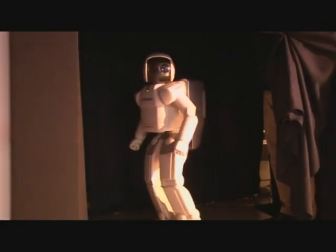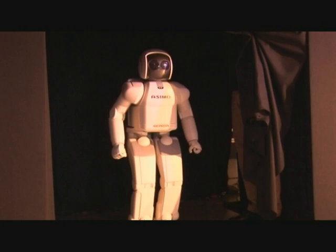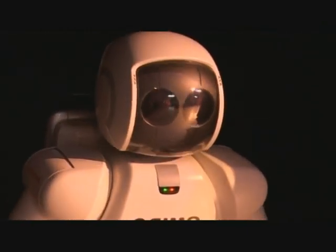Now, there are about 40 Asimos in the world and this isn't quite the latest model, which can run in circles at five kilometres an hour and go in a straight line at six kilometres an hour. But it is very well travelled — it's gone round Europe, Africa and the Middle East meeting lots of presidents and royalty. So I actually feel quite honoured to meet it.